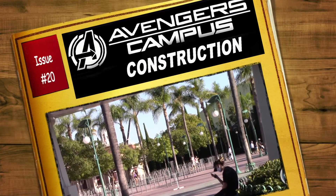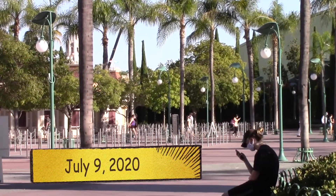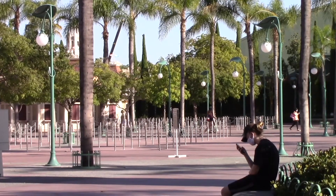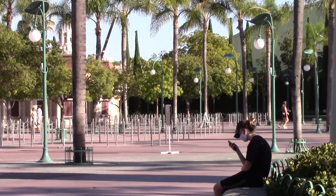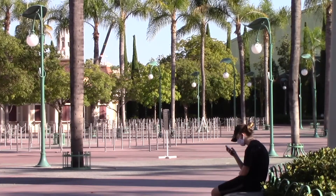Welcome to part 20 of our Avengers Campus construction videos. Today is July 9th, 2020. Unfortunately, both Disneyland and Disney California Adventure are still closed due to COVID-19. However, from Downtown Disney, we can see a glimpse of progress over at the Avengers Campus site.